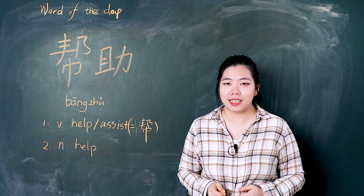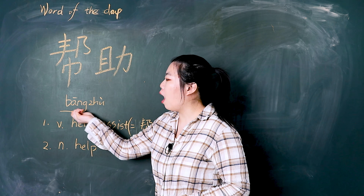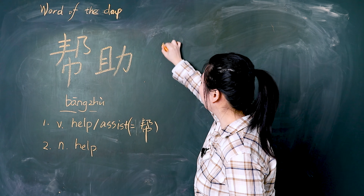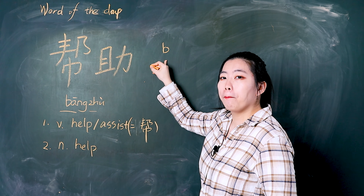Hello, I'm Sunny. The word of today is 帮助. In this video, I will teach you how to pronounce it, how to write it, and how to use it.